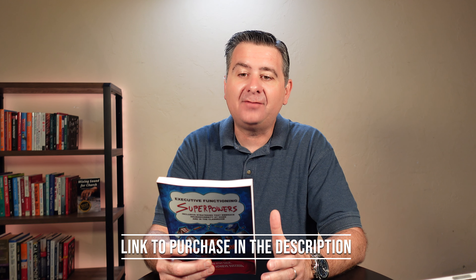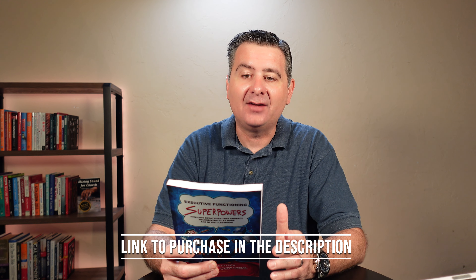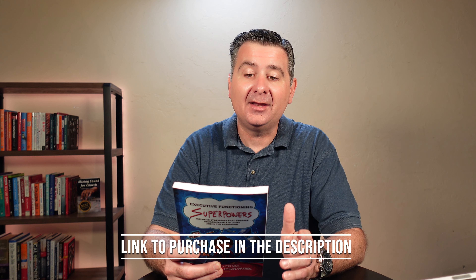Hey guys! Today I'm going to show you Executive Functioning Superpowers. Now let's start with the book size — it's roughly an eight and a half by five and a half type size. It's got a nice soft touch matte finish to the cover and the back.